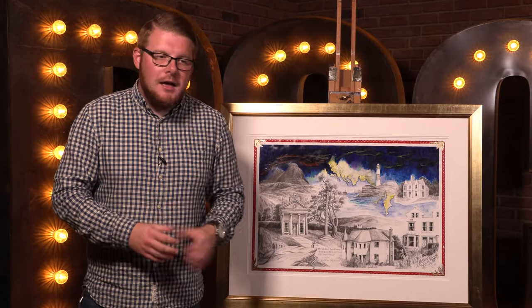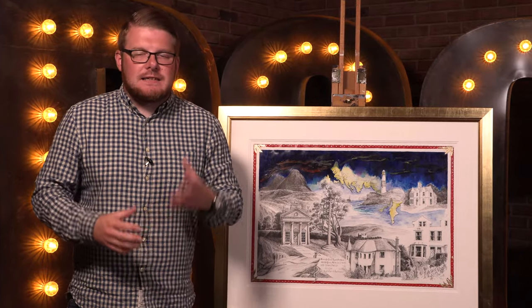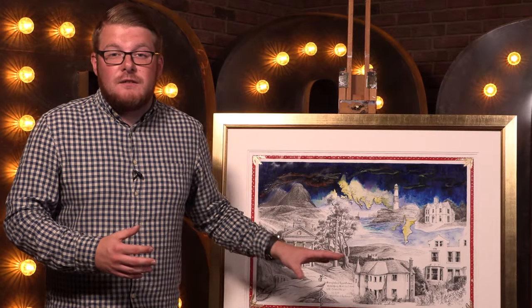I've got to be honest with you — I'm completely blown away by Mark's incredible work. Every single art piece that's commissioned feels so special and completely unique. So if you're interested in one of these one-of-a-kind pieces for yourself, your loved one, or your business, why not get in contact with Mark today?